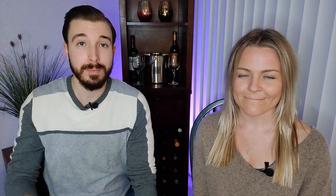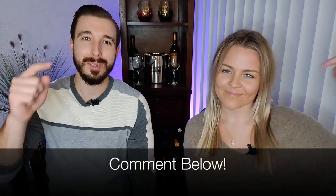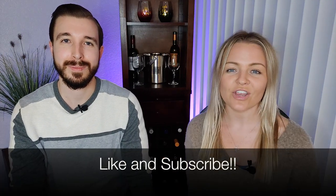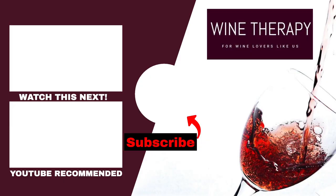And that's all you need to know about wine ratings and the wine point system. How often do you rely upon wine points? Do you think that they're always right? Let us know in the comments below. Don't forget to like this video and subscribe to our YouTube channel. We'll see you in our next video. Cheers!